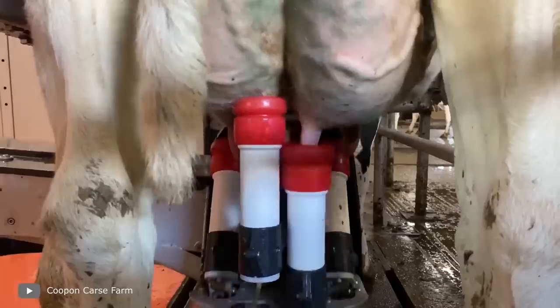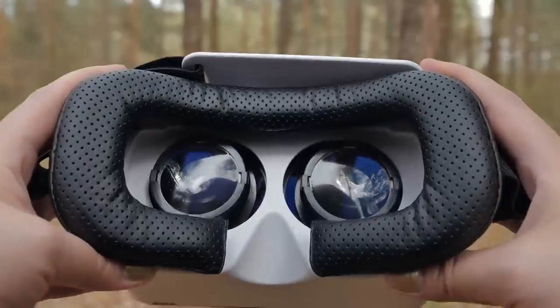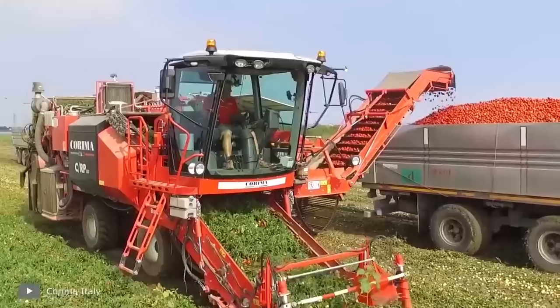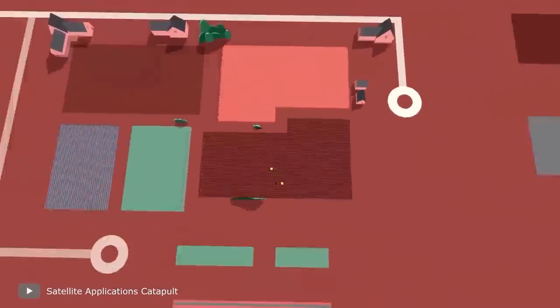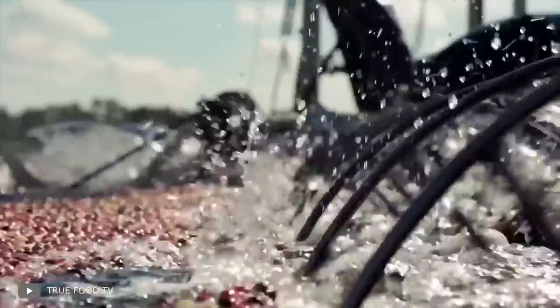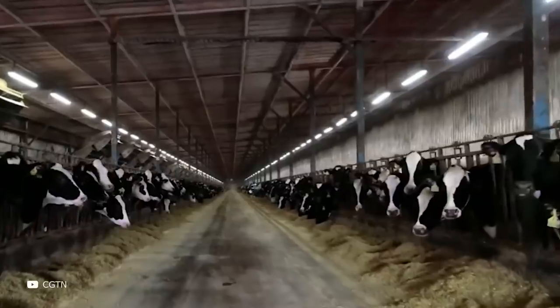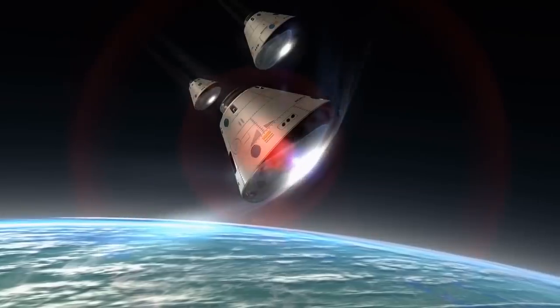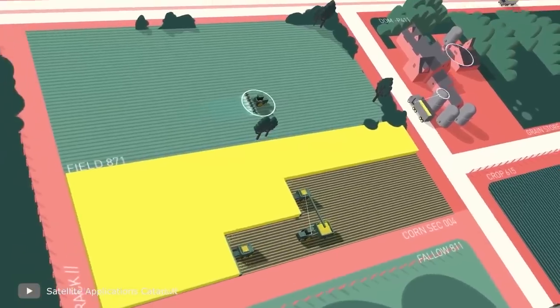Spider goats, milking robots, vertical farms, VR headset for cows. This is SmartPizza, and this is an hour-long compilation of the most amazing technologies from the world of agriculture. Today you'll learn how cranberries are harvested, where the most muscular cows are bred, and what goats have to do with space. Sit back, relax, and enjoy the show.